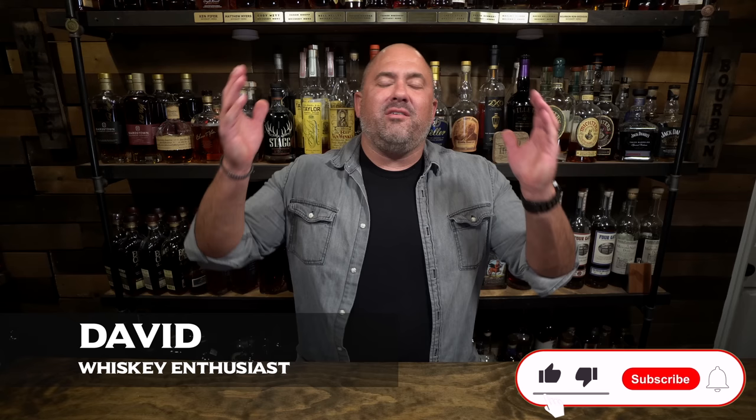Hey, welcome back to another episode of Whiskey Row. I am excited to be in the speakeasy — we're talking gift giving. Father's Day is coming up and I've got nine great gift bottles of bourbon and whiskey to share with you, plus another gift we'll talk about in just a minute. If you end up enjoying this video, please smash that like button and subscribe to the channel if you haven't.